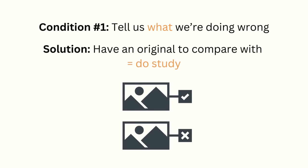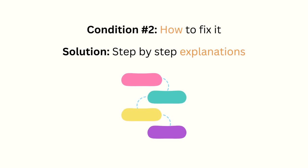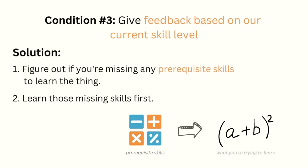The first condition we can meet by doing a study, since comparing our copy with the original tells us what we're doing wrong. The second condition we can meet if we have step-by-step explanations of how the final result is achieved — if we make a mistake, it allows us to trace back to which step we got wrong and how to fix it. Finally, the third one we can meet by making sure we have the prerequisite skills necessary to learn what we're trying to learn. For example, in maths, before you can learn algebra you first need to learn addition and subtraction.